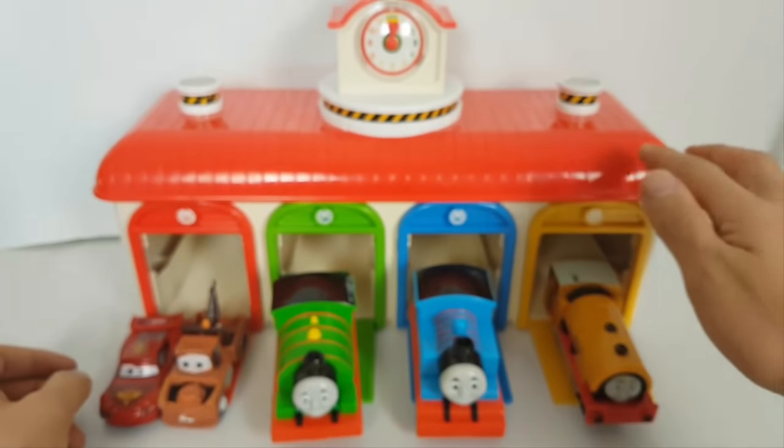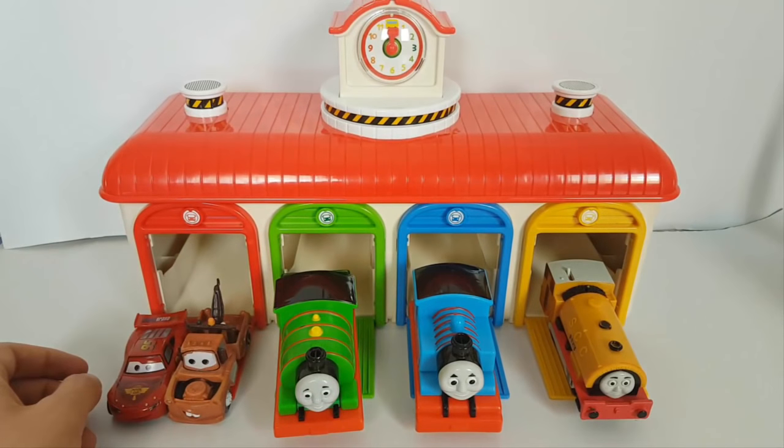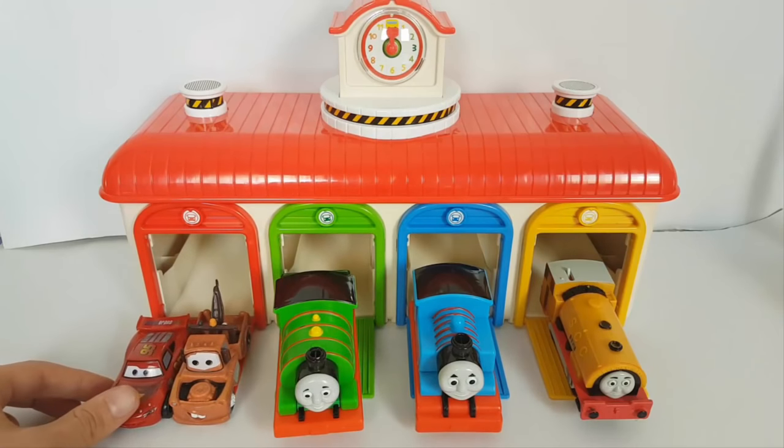And in this little bus garage we have Ben, yellow Ben, the blue Thomas, the green Percy, and the red Lightning McQueen.